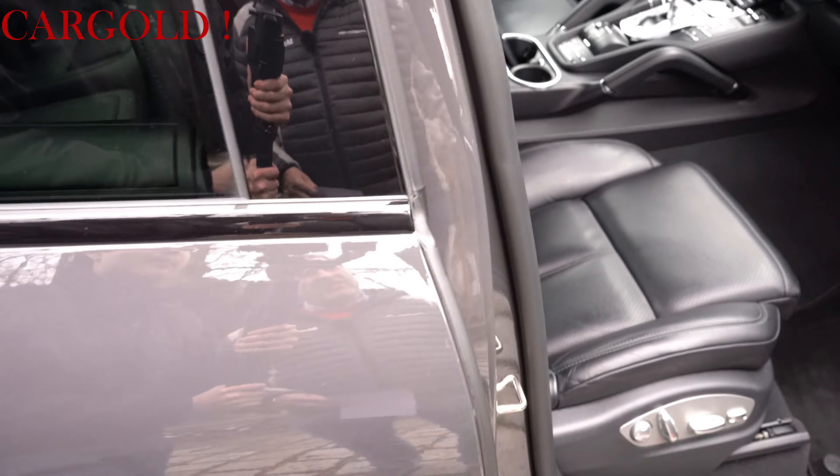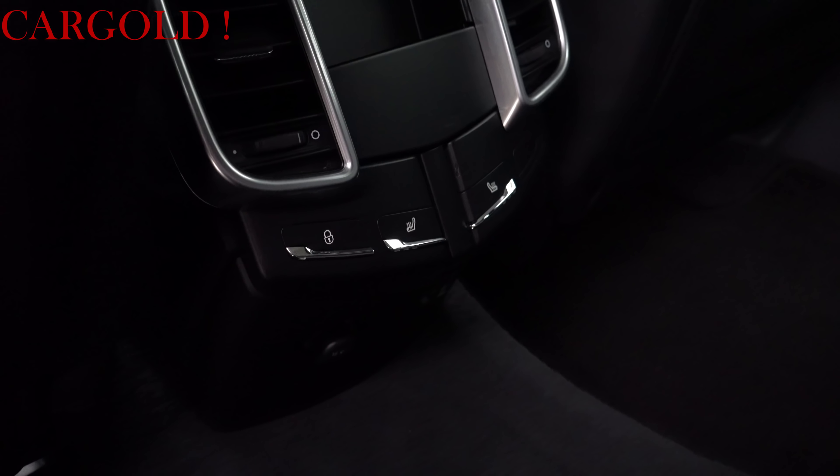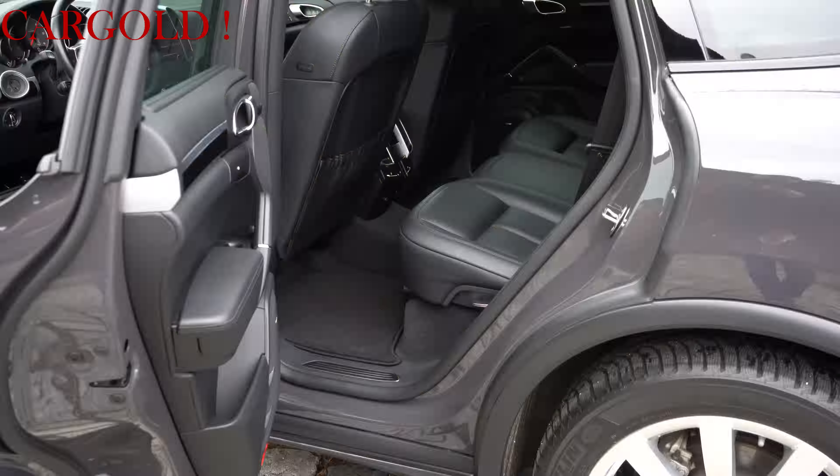Es hatte einen relativ hohen Neupreis. Und worauf ich immer achte: meine Autos, die ich persönlich fahre, müssen wirklich in einem Klasse-Zustand sein. Und ich glaube, das könnt ihr sehen. Ich bin Nichtraucher, ich habe nie geraucht, und es waren auch nie Hunde in dem Auto. Damals, als ich einen guten Cayenne gesucht habe, ist mir aufgefallen, dass viele Cayenne in zweiter Hand nicht sehr gepflegt sind. Ich habe lange gesucht, bis ich diesen gefunden habe.